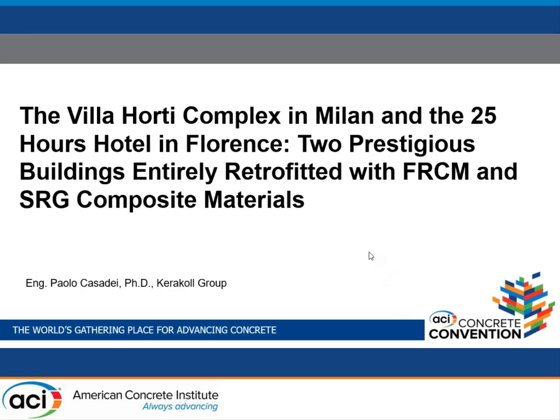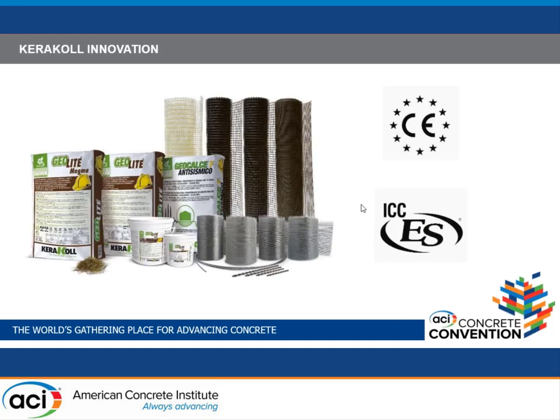All the buildings are masonry and they're all retrofitted using FRCM and SRG composite systems. The systems are quite different from ones presented so far, in the sense that we are talking about FRCM made of either glass and basalt, but also steel reinforced composite systems. Since we are talking about masonry, we do not have the need of high-strength mortars, but we have used certified lime-based mortars.